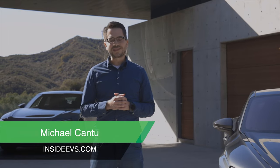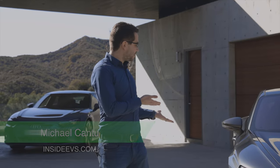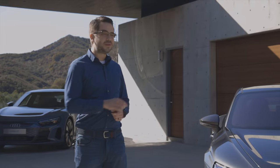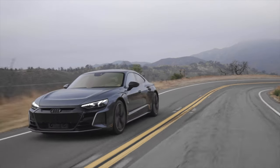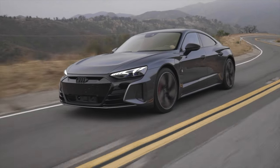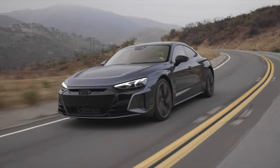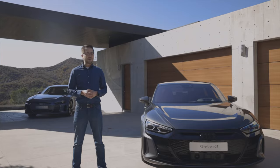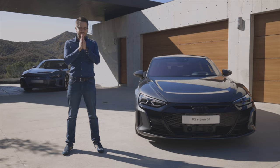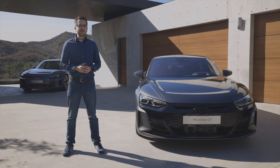Hey guys, it's Michael Cantu with Inside EVs. Thank you for tuning in today. Right here is the stunning Audi e-tron GT Quattro, but this is actually the RS model — the most powerful model you can buy. Just look at it, it's great looking. When I first saw it back in 2018, I was floored like many others were. Fortunately, Audi made the production model look almost exactly like the concept. Thank you, Audi. But that's enough about the looks — let's go see what this EV is all about.